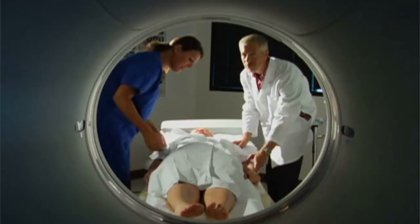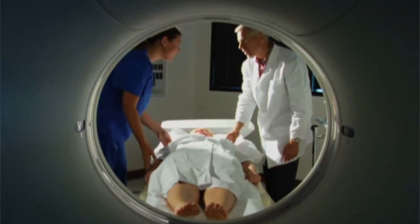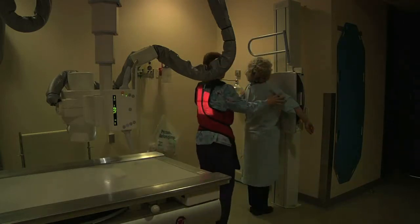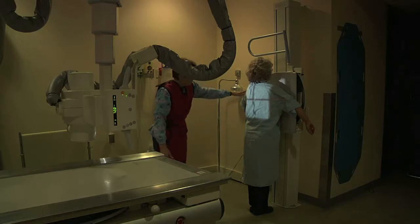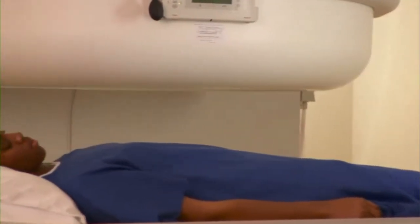An associate's degree combining classroom and clinical training is the most common educational path. Coursework should include anatomy, patient care, radiation physics, and image evaluation. Many MRI technologists start out as radiologic technologists who develop specialization in MRIs. Licenses or certification to practice is required in some states.